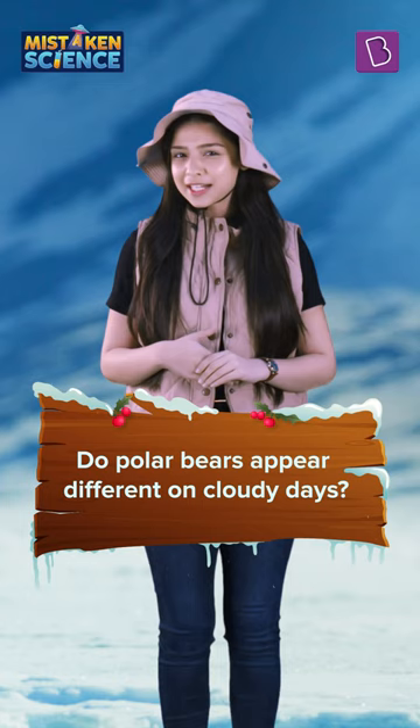Do you think polar bears might appear different on cloudy days? Comment below, subscribe and stay tuned.